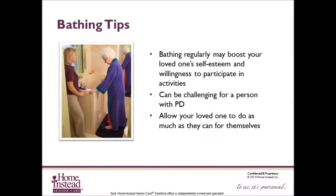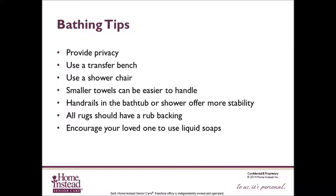Bathing regularly may boost your loved one's self-esteem and their willingness to participate in activities outside of the home. Bathing can be challenging for a person with Parkinson's disease and may require assistance. Always allow your loved one to do as much as they can. Tips include: provide privacy, use a transfer bench to assist in and out of the tub, use a shower chair so the client can sit while bathing, encourage use of several small towels rather than one large towel, ask your loved one to use handrails for stability, check for a non-skid rubber bath mat, use liquid soaps or soap on a rope rather than bar soap, which can be slippery. If bar soap is the only option, cut one leg off a pair of nylons, drop the soap in, and tie it to the handrail so your loved one can lather up without dropping it.